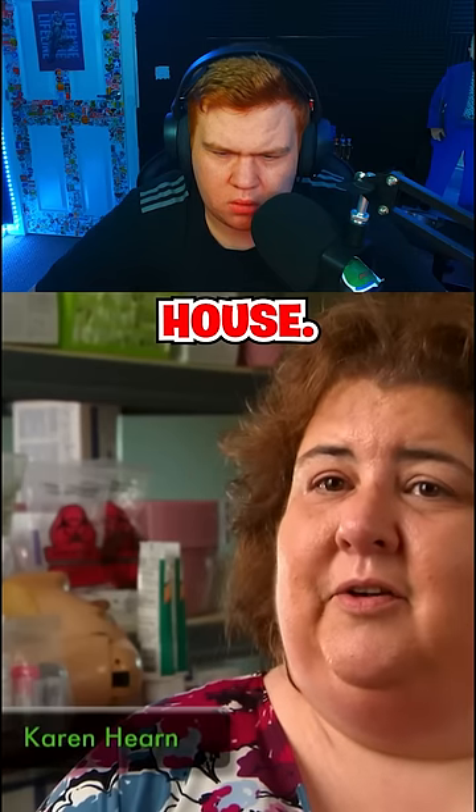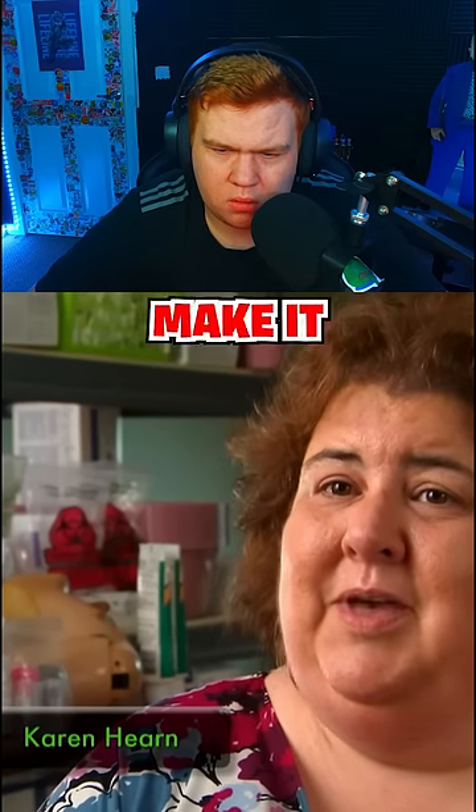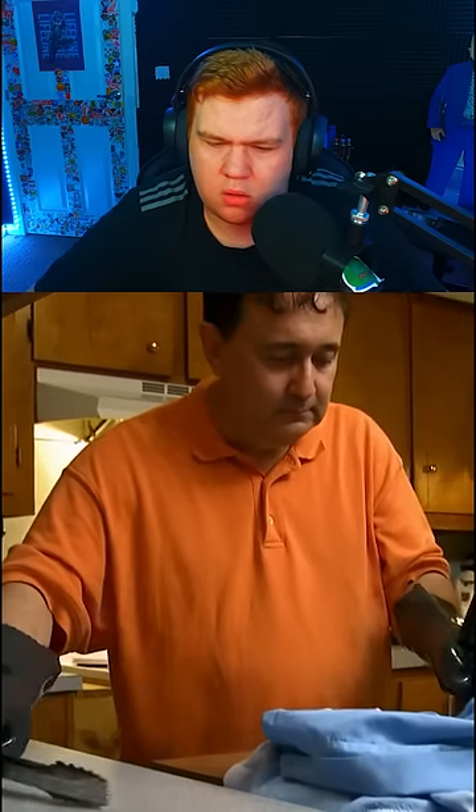In our house, we don't buy dry ice — we make it ourselves. Who buys dry ice?